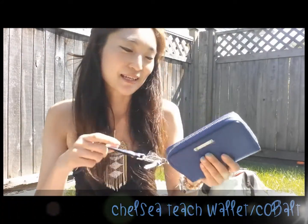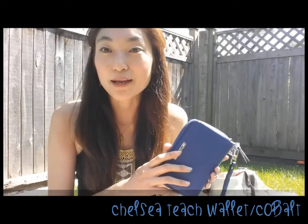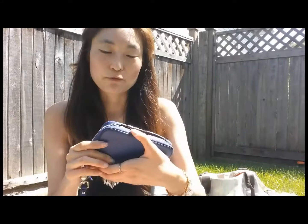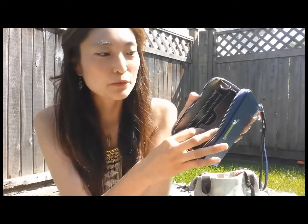We'll start with the tech wallet. I have this beautiful cobalt blue one and it is perfect for the modern woman on the go because it has a pocket for your smartphone. It's got a little slot right in there that you can put your smartphone in. This one is really beautiful — it's got that royal blue color, and on the inside it has a sort of mottled blue lining as well as a metallic, almost coppery finish. Really quite beautiful.